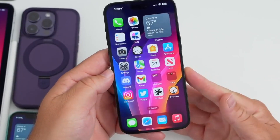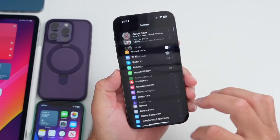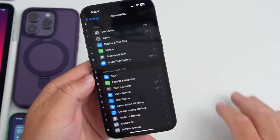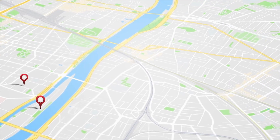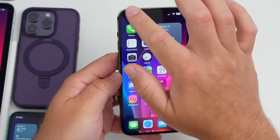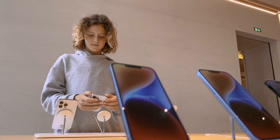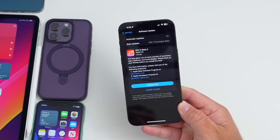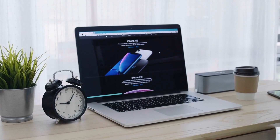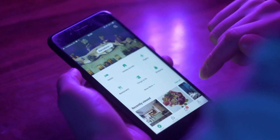With iOS 17 beta 2, Apple continues to refine its mobile operating system, introducing a wide range of features and improvements. From FaceTime enhancements and privacy updates to a redesigned Maps app and Focus Mode, iOS 17 beta 2 offers a more intuitive, personalized, and secure user experience. As users eagerly anticipate the public release of iOS 17, these beta updates give a glimpse into the exciting future of Apple's iOS ecosystem, demonstrating the company's dedication to innovation and user satisfaction.